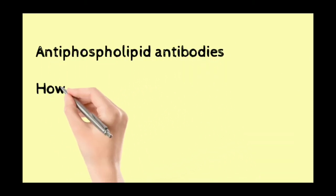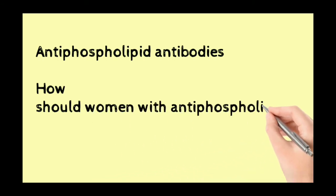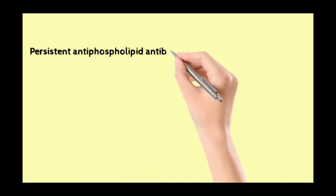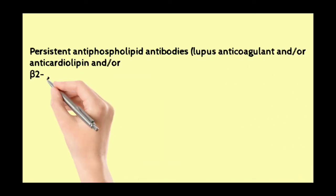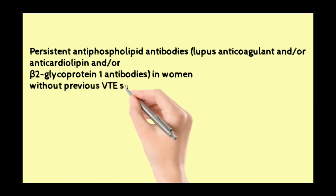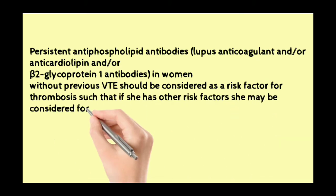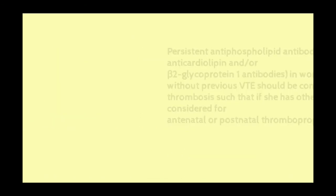Antiphospholipid antibodies: how should women with antiphospholipid antibodies be treated? Persistent antiphospholipid antibodies — that is, lupus anticoagulant and/or anticardiolipin and beta-2 glycoprotein-1 antibodies — in a woman without previous VTE should be considered as a risk factor for thrombosis, such that if she has other risk factors, she may be considered for antenatal or postnatal thromboprophylaxis.